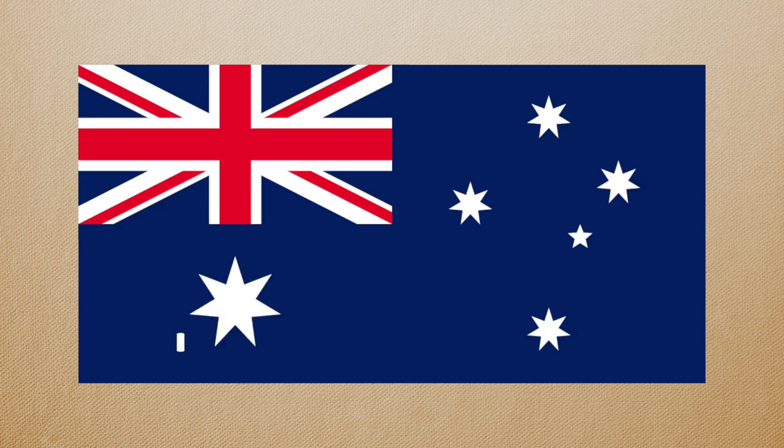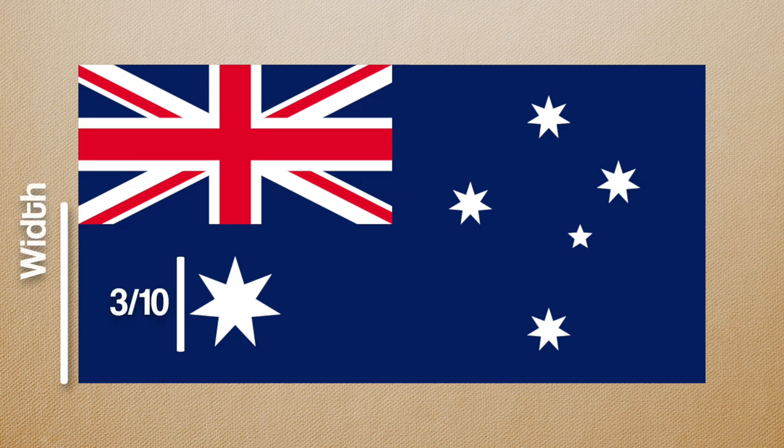There's a blue background with a Union Jack. On the fly side is the Southern Cross, and on the hoist side beneath the Union Jack is a seven-pointed star. The diameter of the star is three-tenths, or 30% of the width of the flag.